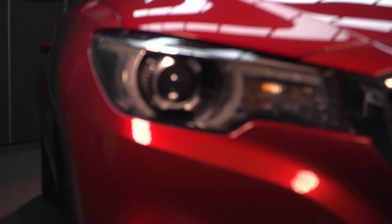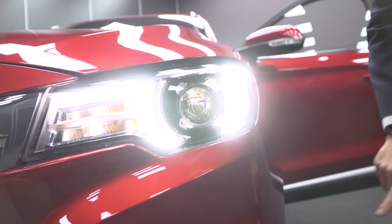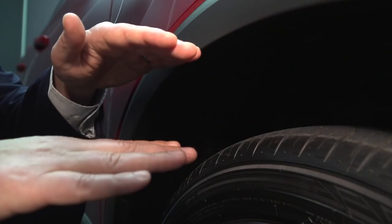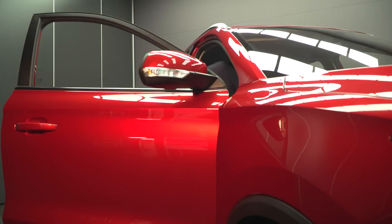Our unique headlamps incorporate the signature MG DNA through the DRL feature, which incorporates 23 LEDs in each headlamp — quite unique because it comes on every single trim level. Our suspension systems have been tuned uniquely on UK road surfaces to ensure a mature, controlled ride that lends itself to the MG brand.